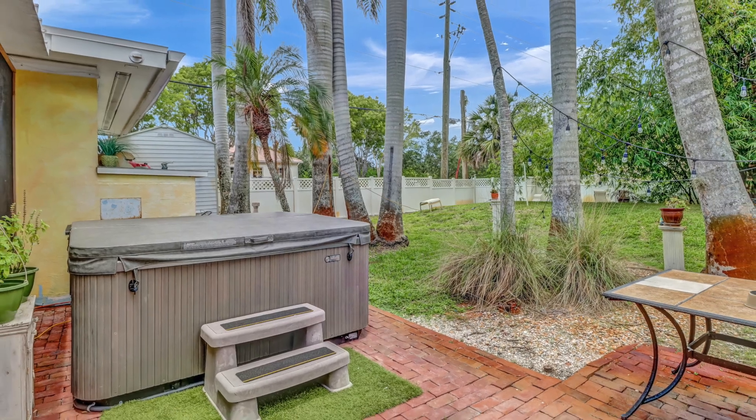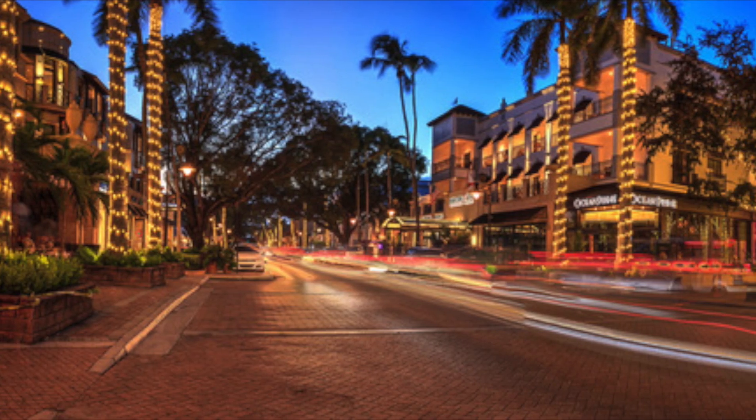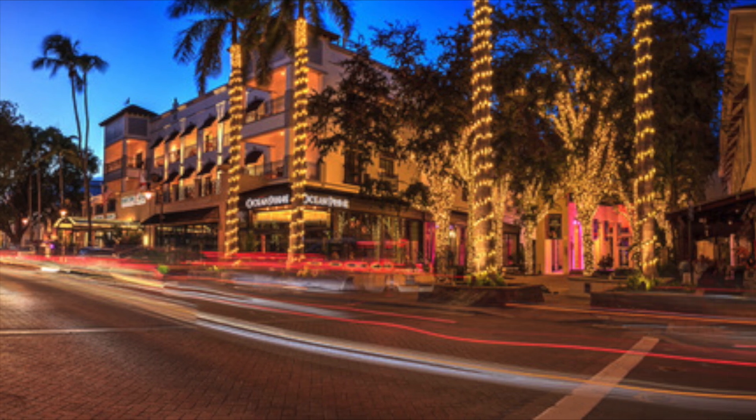This lovely home is located just a short drive to the fabulous shops and dining at 5th Avenue South, and it's just blocks to shopping, restaurants, banking, and everything. The award-winning white sand beaches are just a few blocks away.